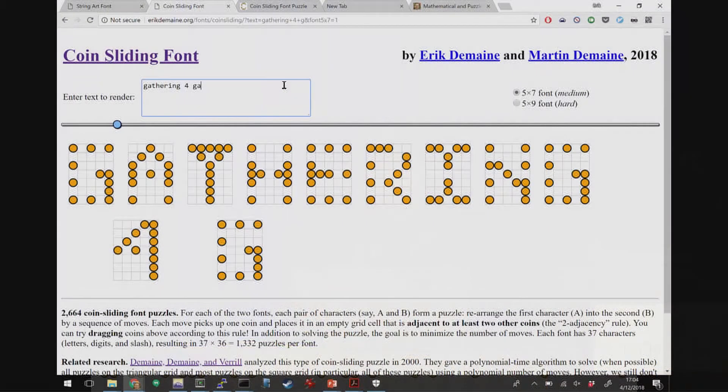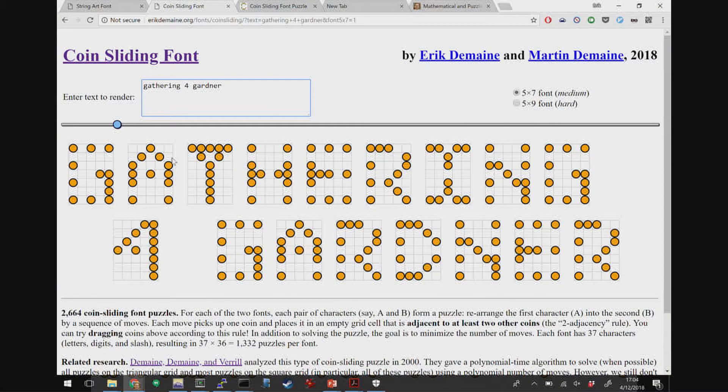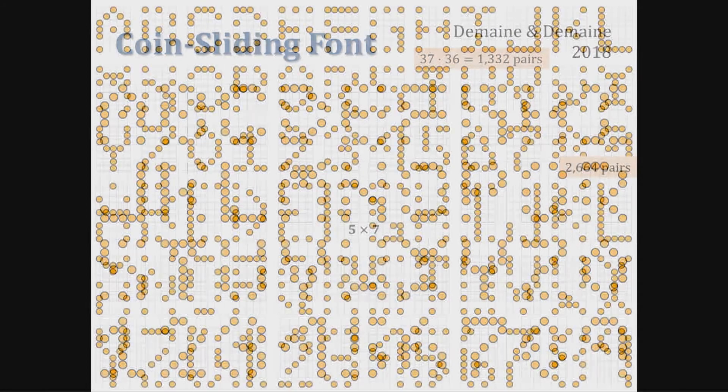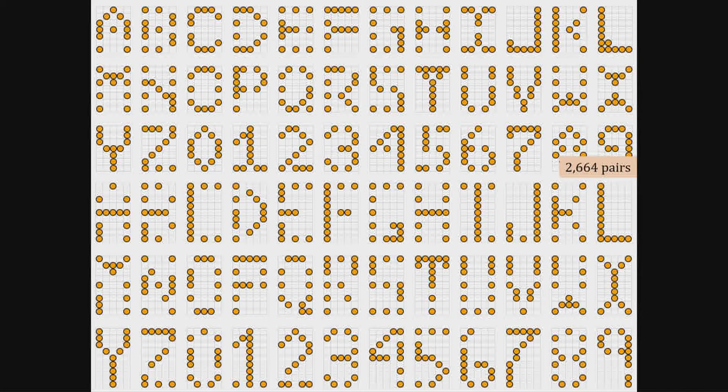So this gives you 1,332 puzzles to solve. You can write your favorite message, like 'Gathering for Gardner,' and in principle you can actually play this, going from one letter to another. But we thought that just isn't enough puzzles, so we made a second font which is quite a bit harder — now there are 2,664 puzzles for you to solve.